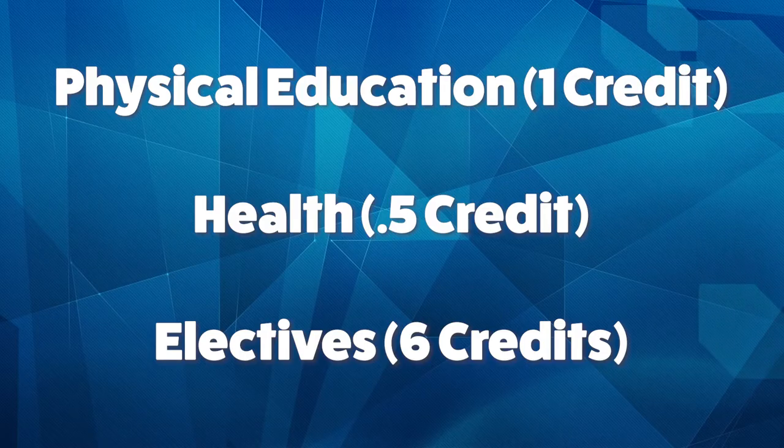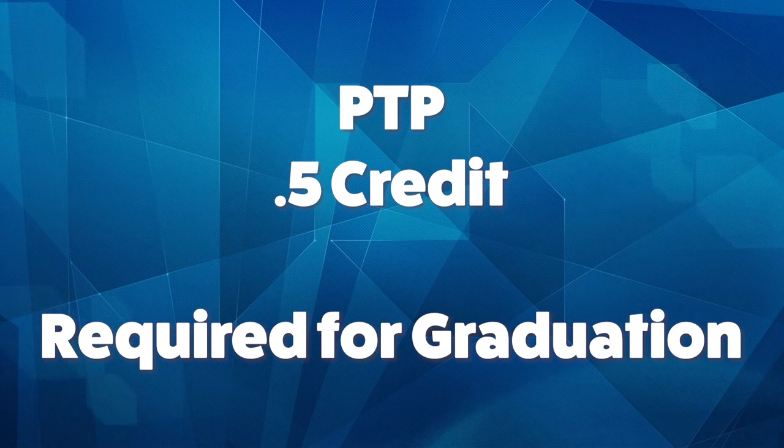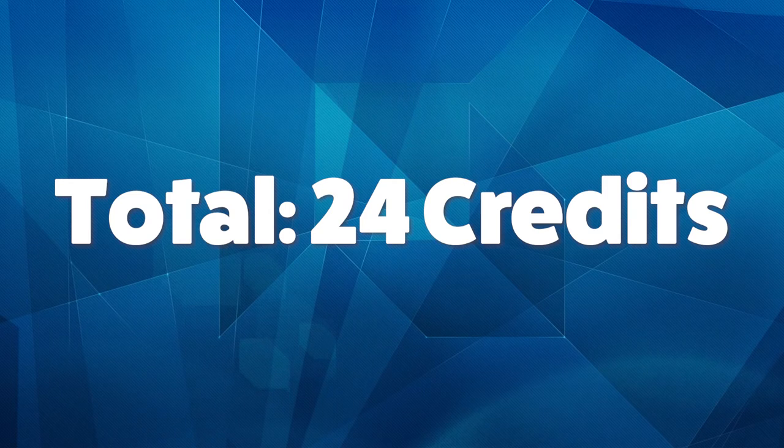1 full credit of physical education from 2 separate half-credit semesters, 1 half-credit semester course of health, and 6 elective credits. Throughout their 4 years of high school, students will be preparing a Personal Transition Plan, or PTP, to help them transition from high school to a career or university. The PTP is required and will fulfill the last half-credit required for a diploma.